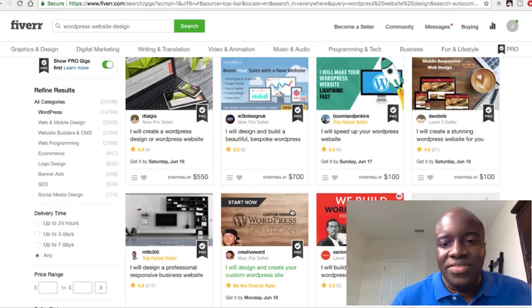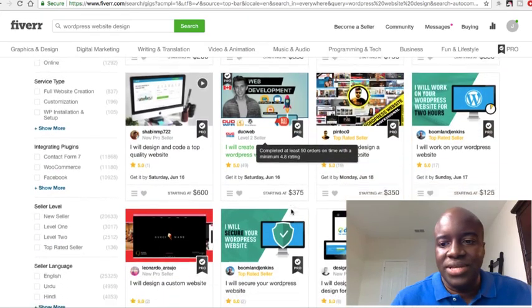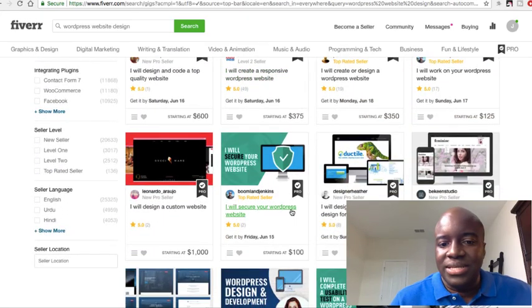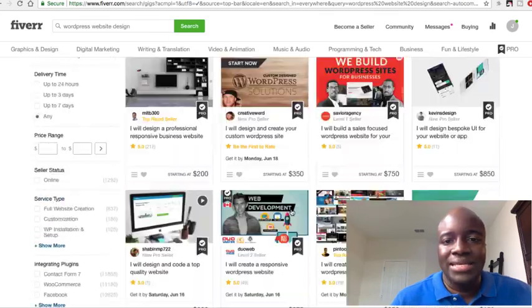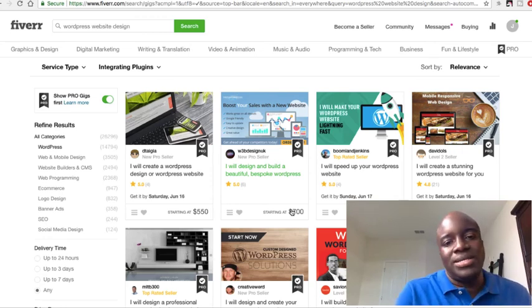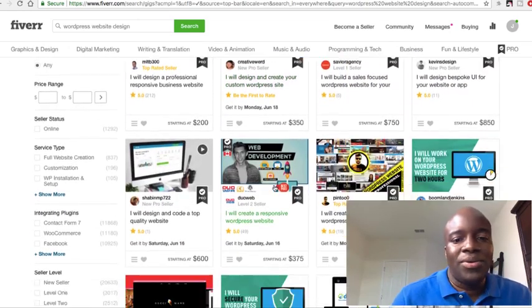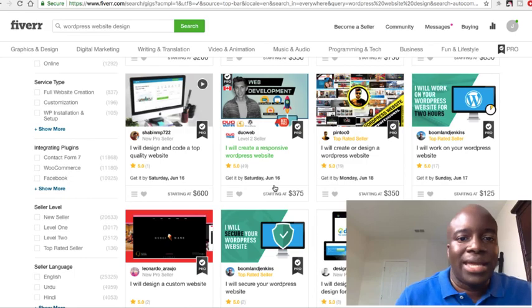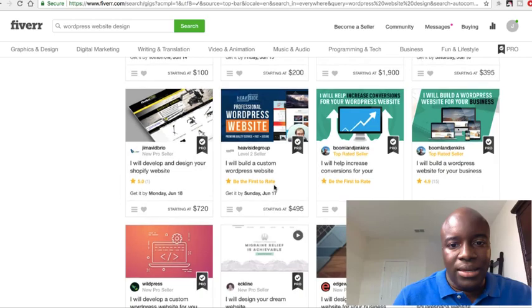I'm looking at prices of $550, $700, $100, $350, $750, $850, $600, $1,600, $750, $1,200 — so you'll find a variety of different pricing. You can go in, look at their work, talk to these different people, tell them your vision and what you're looking for. You can actually find examples of blogs you want to model, send those to them and say 'can you create something like this for me?' and just purchase it and get it done.